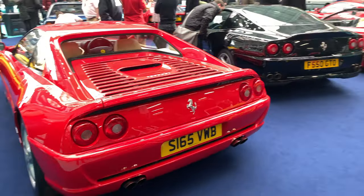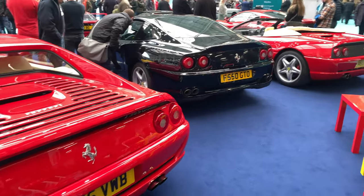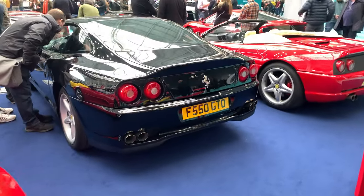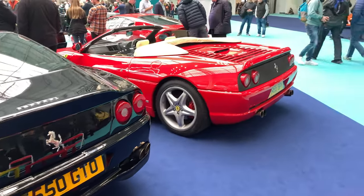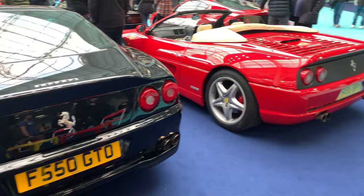The Ferrari owners club has some great cars on display. It's a shame that the club doesn't allow Ferrari fans to join — you have to be an owner of the cars. Unlike Lamborghini, where you don't have to be an owner to join the club.